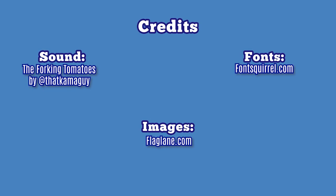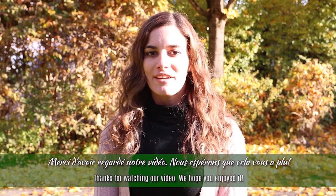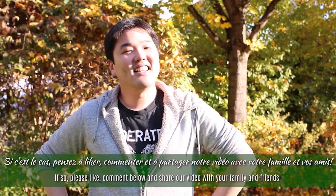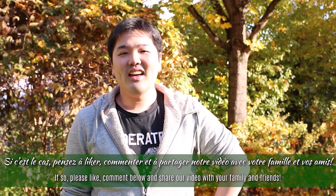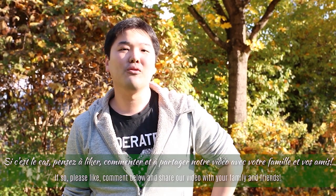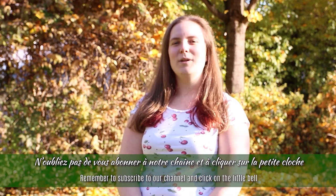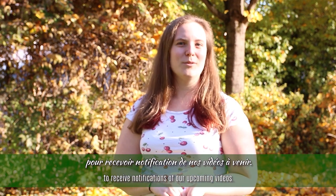You all did very well — well done everyone! I wonder how you did at home. If you can think of any other interesting surnames in your language or in French, you are very welcome to share them. Thank you very much for watching our video. If you enjoyed it, please like, comment, and share the video with your family and friends. Don't forget to subscribe to our channel and click the notification button to receive updates on our videos to come.